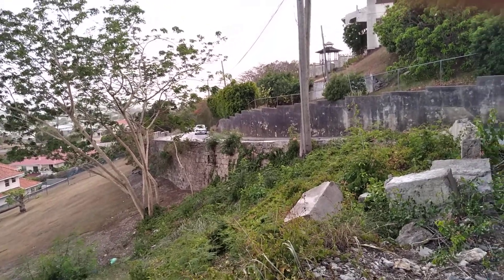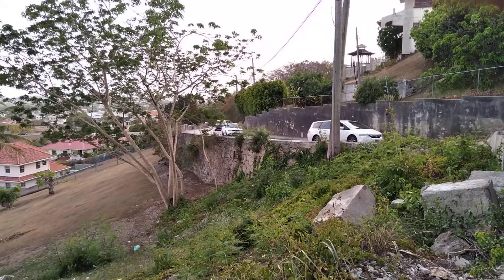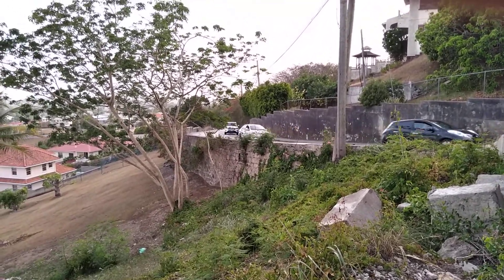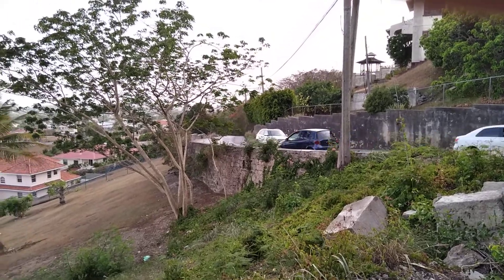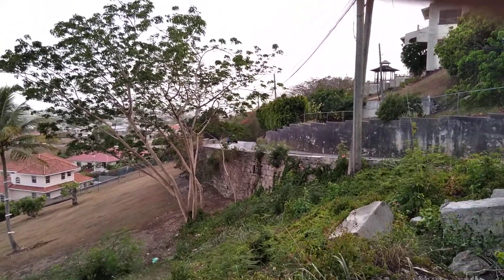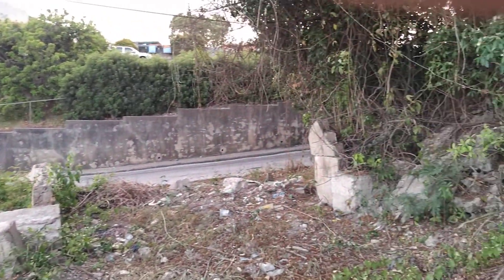Again we are looking at the roadside, which is Shop Hill Road — the road leading to Shop Hill. This is the road that you will use if you are going to the dump, or if you are going to Mount Hillaby, which is the highest point in Barbados.